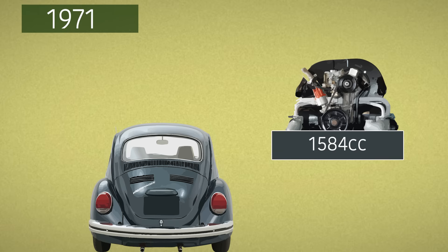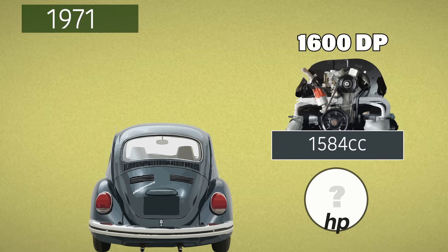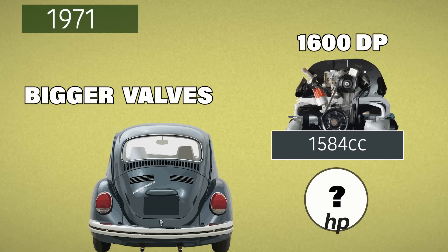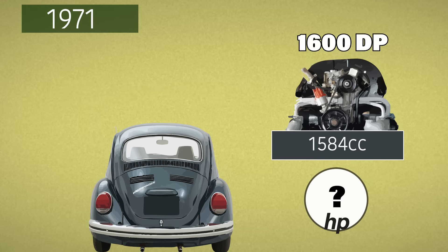It's 1971. This is it — the 1600 dual port lands. VW's best yet: new heads, bigger valves, better breathing. It deserves a drum roll. And the power rating? 50. Wait — after all that, a drop? What's going on?